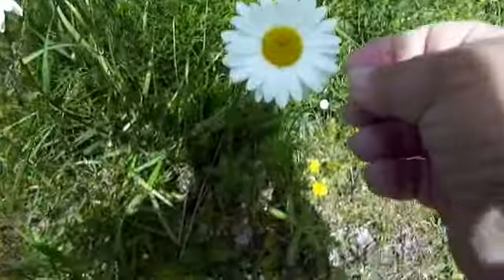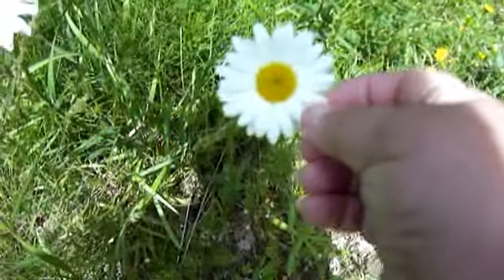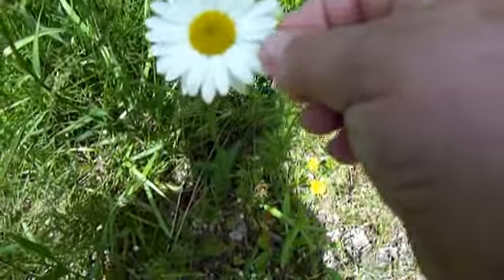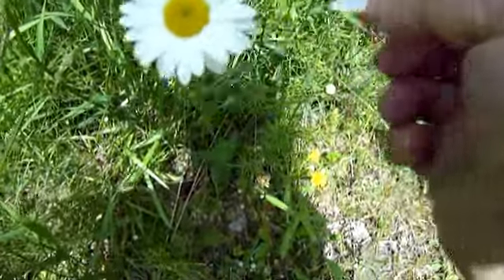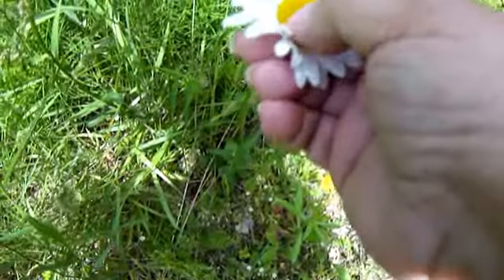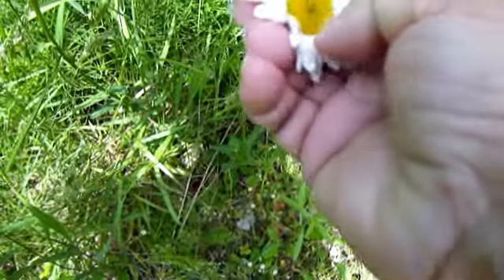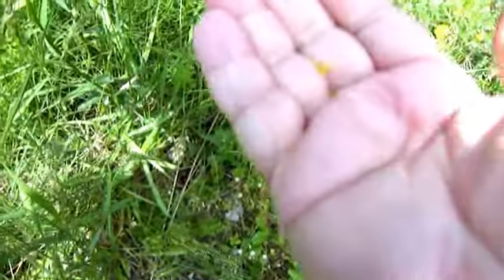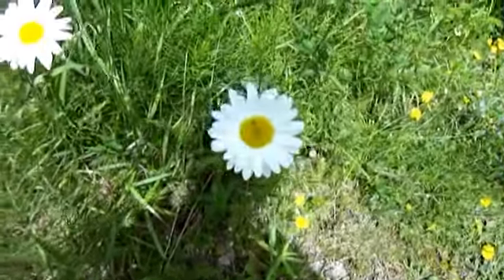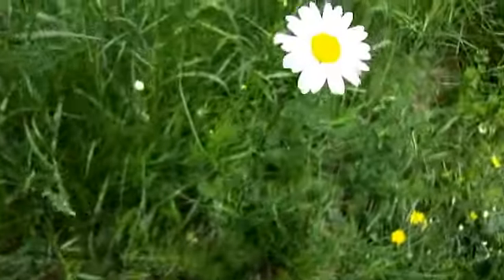And then of course you have these — you know, when you were a kid: 'oh I have a boyfriend,' so you'd pick them and go 'he loves me, he loves me not' all the way around. And then you'd grab these, put all the seeds in the center of your hand, give one blow, and whatever was left was how many kids you'd have when you grew up.